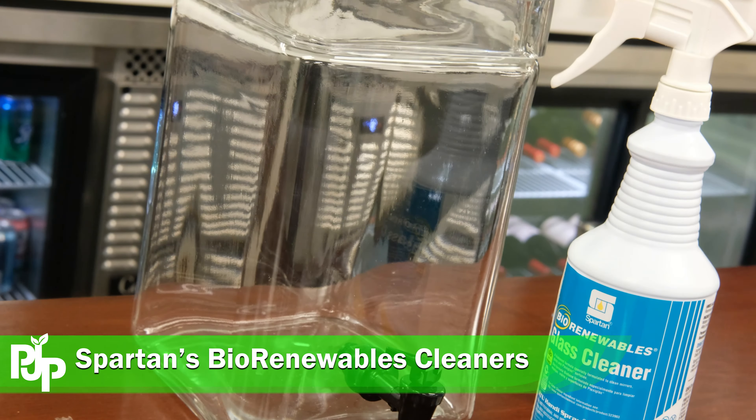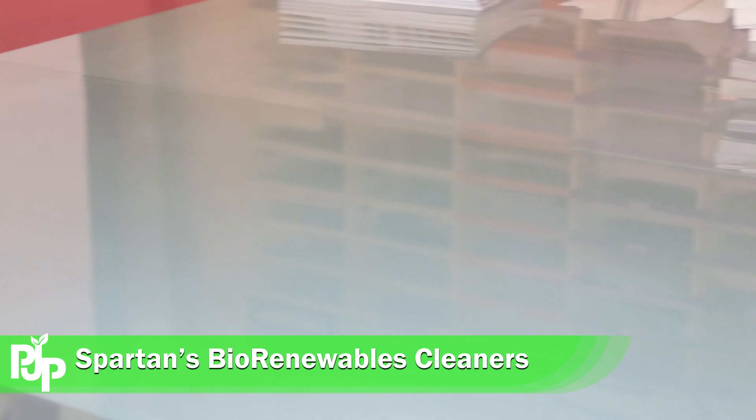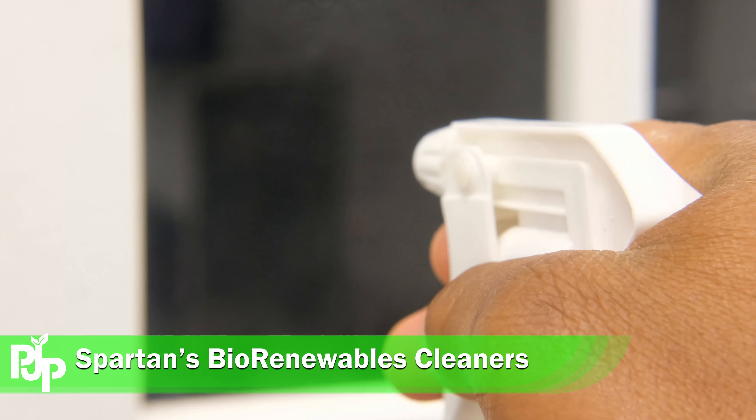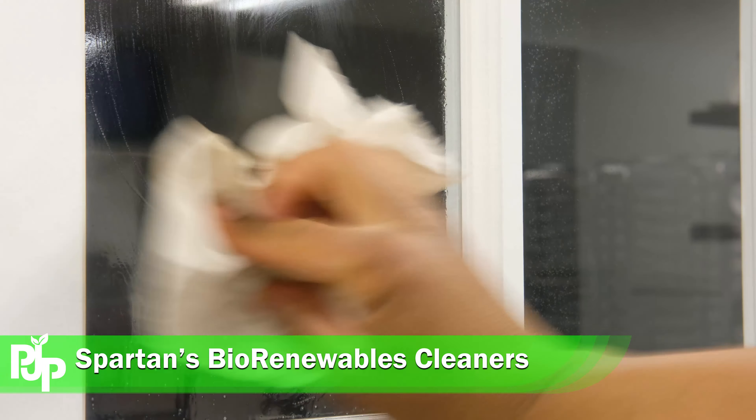Looking for a green glass cleaner? Look no further than Spartan's Bio Renewable line. Spartan's cleaners are registered with the EPA Safer Choice program, so when cleaning any mirrors or glass surfaces, you'll be cleaning up your business while keeping the planet in mind.